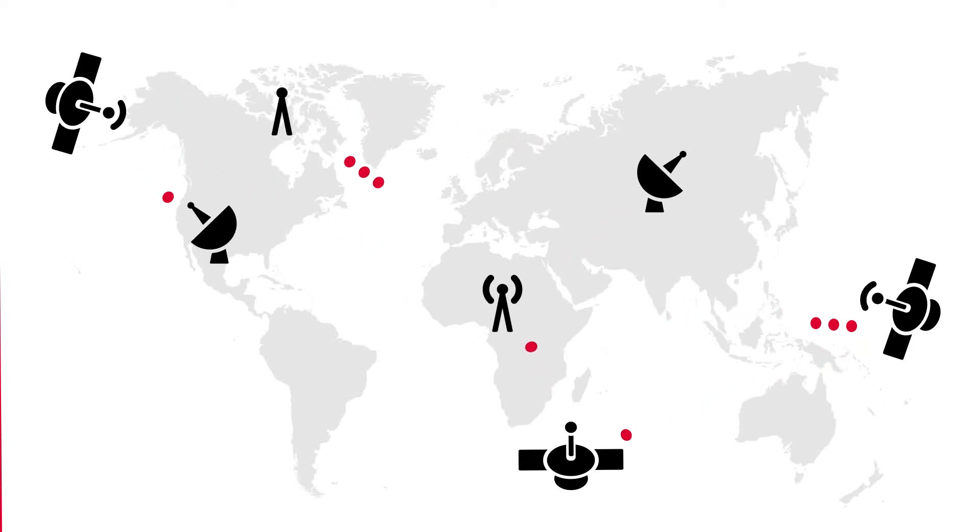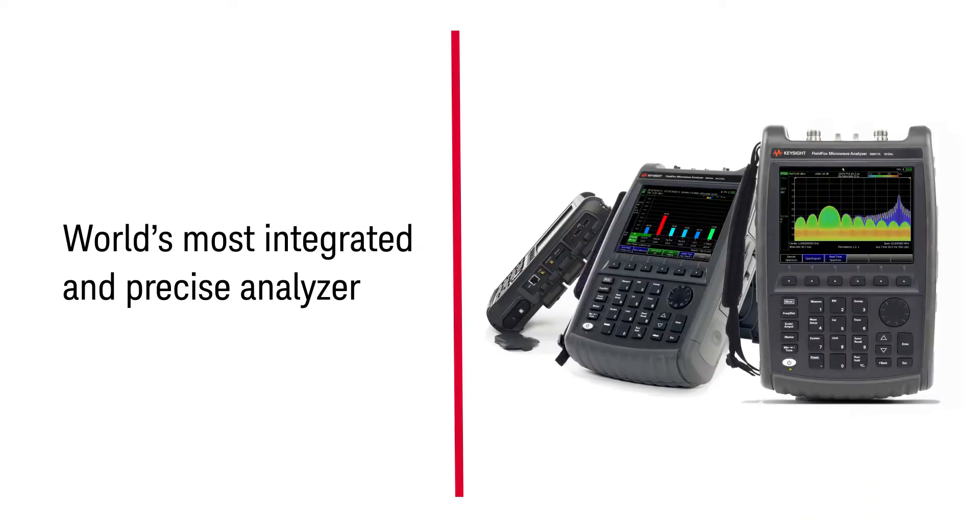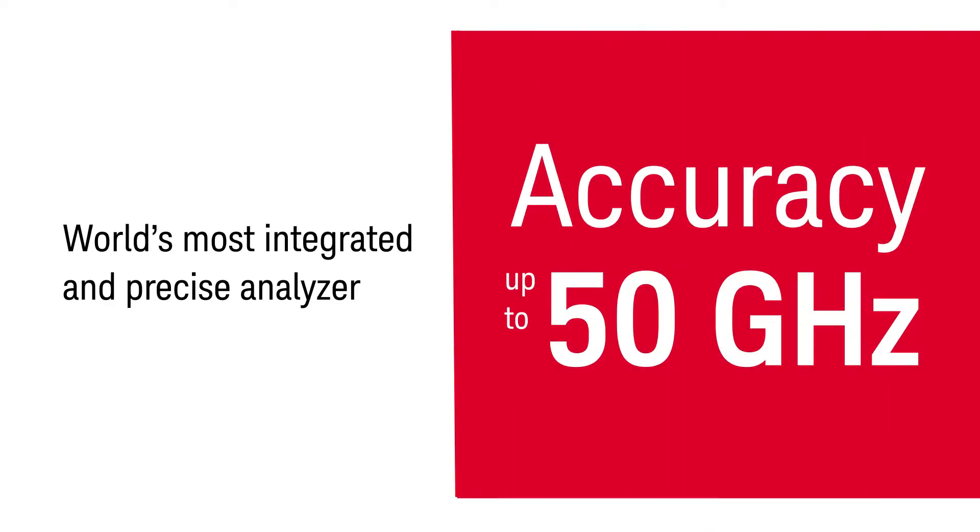For today's more distributed and complex communication networks, Keysight FieldFox is the world's most integrated and precise analyzer — the first to deliver benchtop accuracy up to 50 gigahertz in a portable package.